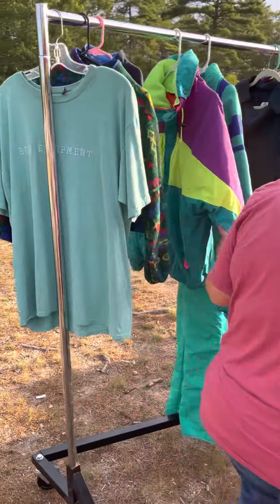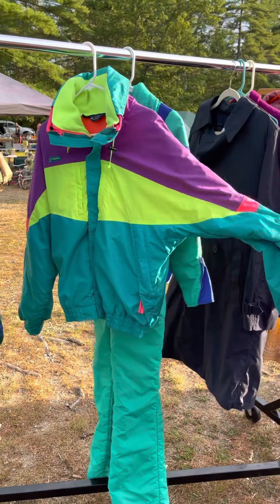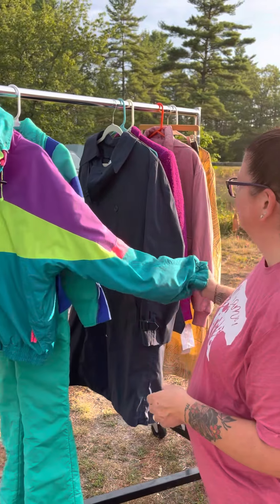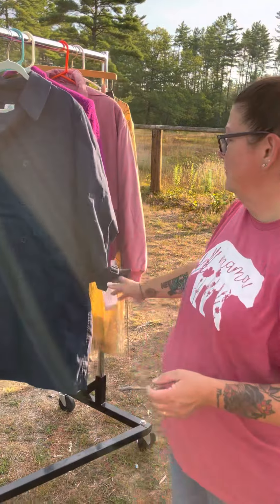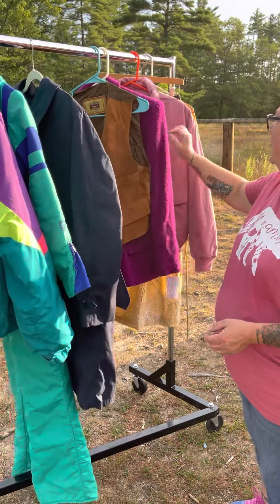This is our clothing rack. We have some vintage pieces — this beautiful fluorescent Columbia jacket is pretty much a two-in-one or three-in-one, a vintage rain coat with a liner. Some leather pieces.